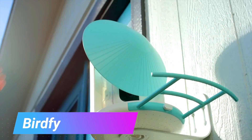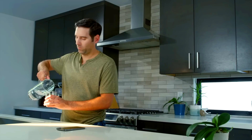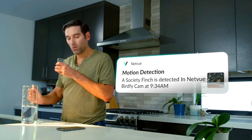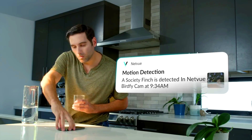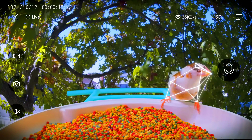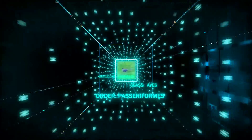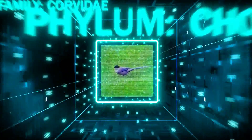Portify is the first bird feeder camera with auto-recognition that can identify over 6,000 species of birds. It will automatically capture and record videos of the birds that visit your feeder, which you can watch on your phone or tablet or share with friends and family. It is a great way to learn more about the birds in your area and watch their different behaviors.